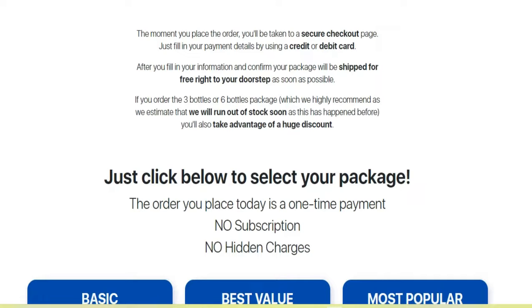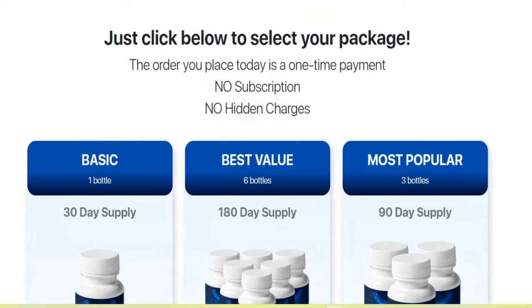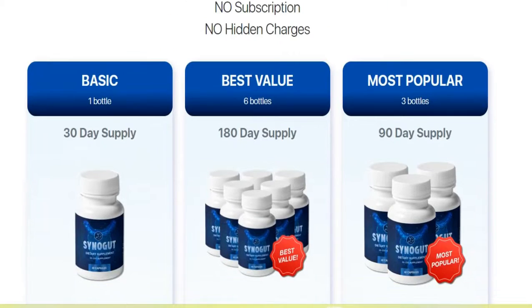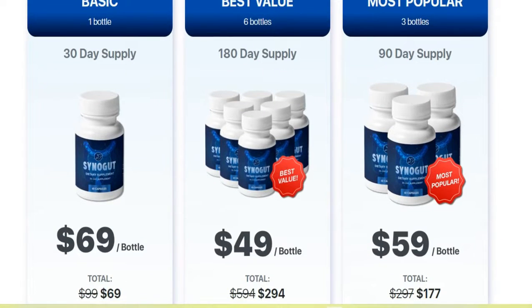These ingredients come from local producers who allow the plants to naturally reach their full maturity and do not use chemical treatments — an effective and safe formula which mixes the right ingredients in precise quantities while maintaining their genuine properties.